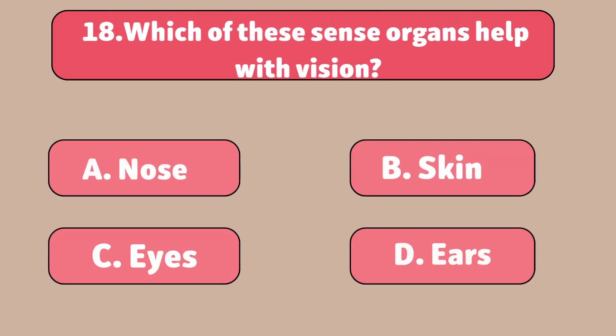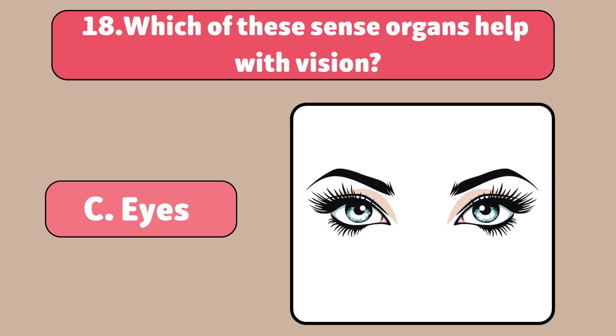Which of these sense organs help with vision? The eyes. Your eyes let you see the world around you.